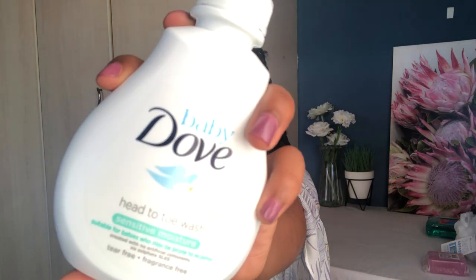I also picked up the Dove baby head-to-toe sensitive wash - this was for my intimate area. If it's good enough for a baby, especially for sensitive skin, it's good enough to use down there. I also got a new clear lip gloss - I always lose them. This is by Smudge and it's my favorite clear lip gloss. I always talk about it - I absolutely love it.